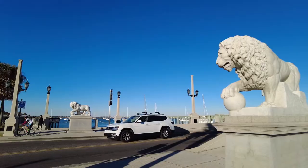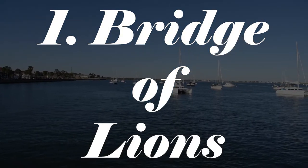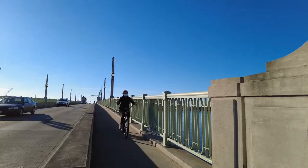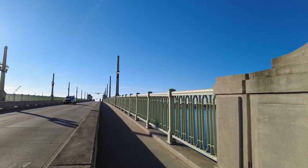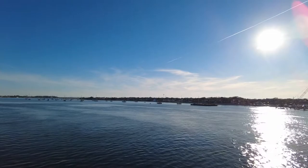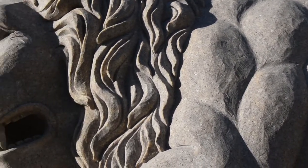We start our tour with the Bridge of Lions, the 1,545-foot-long bridge that takes you over the Matanzas River. The Bridge of Lions, which is on the National Register of Historic Places, opened in 1927. It's a fun icon that has become a defining symbol of St. Augustine. On the east, you can find a pair of replica lions guarding Alacazar Street.